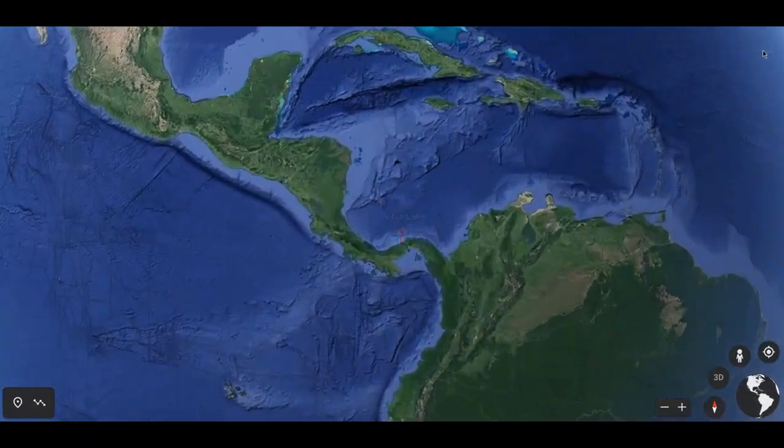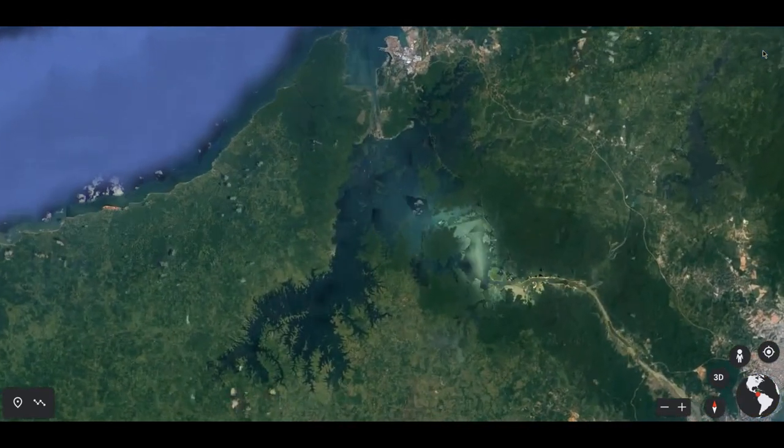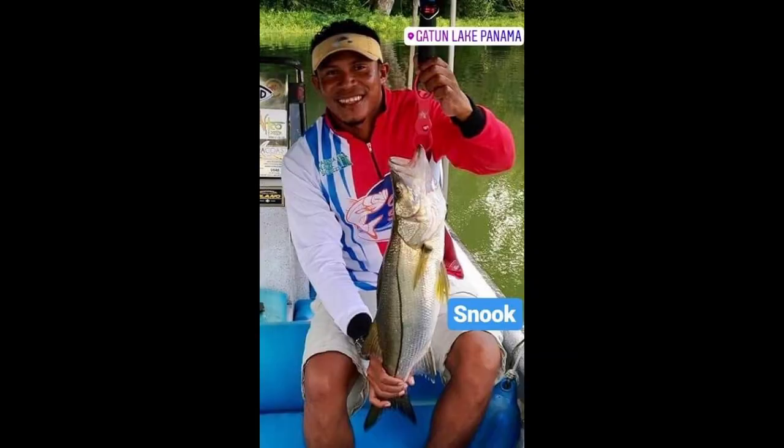Catun Lake is a huge freshwater artificial lake located in Central Panama. It comprises a major portion of the Panama Canal. Catun Lake is most famous for the resident game fish, the peacock bass, but it also hosts many other species like Giant Tarpon, Snook, and Jack Crevalle.